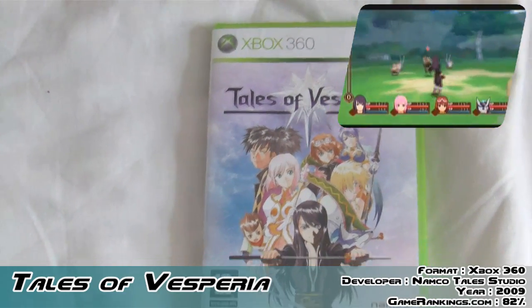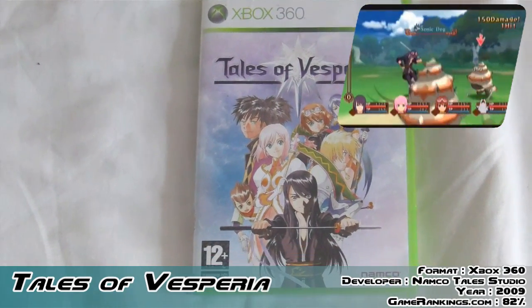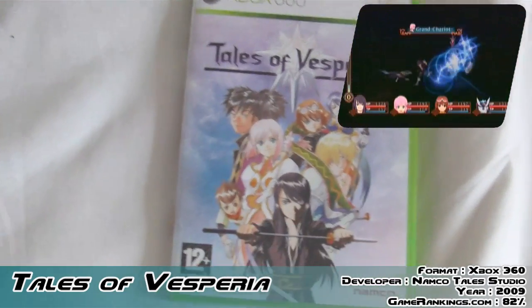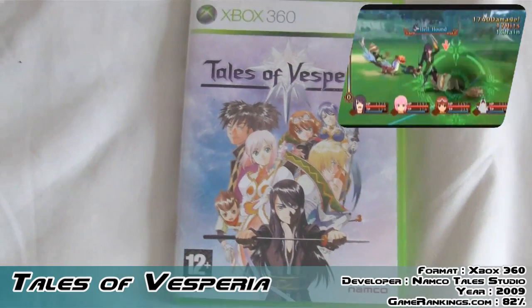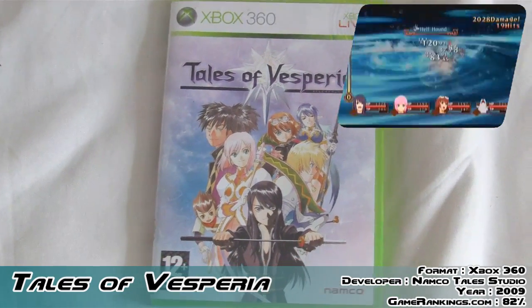Now obviously it's from the Tales series of games, and this was the first one, and still is to date I think, to be featured on an HD console — the Wii being sort of sub-HD. And yeah, it was really well received. I remember playing the demo and I think it was great.